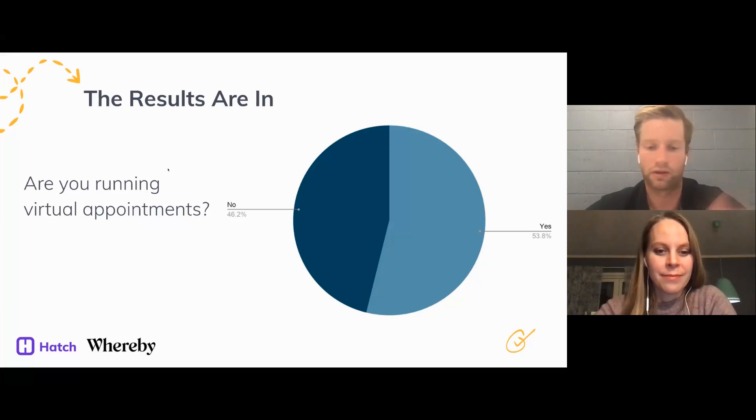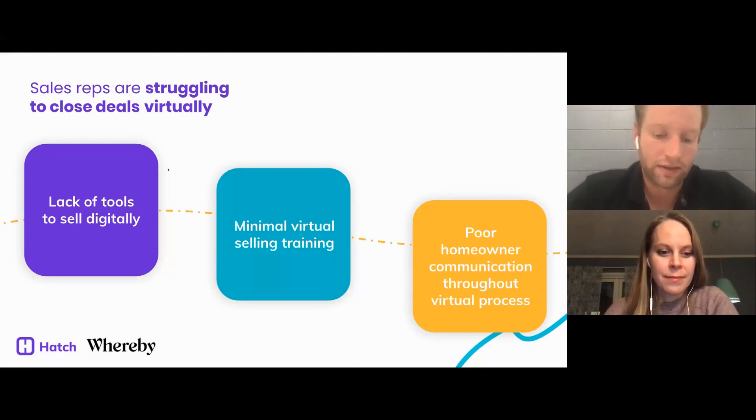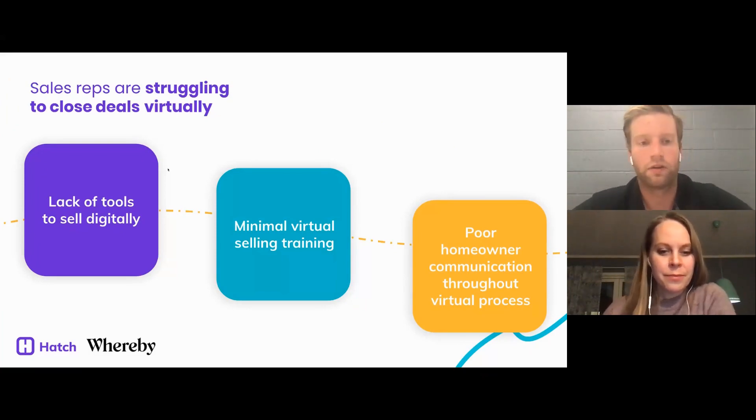Really, that's the goal here — we want to engage homeowners, create a good customer experience, and ultimately close more jobs. What we're finding working with remodelers is they're struggling to close deals without stepping foot in the home. Virtual selling is tough, and it really boils down to three key things.